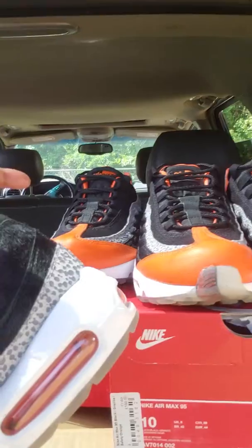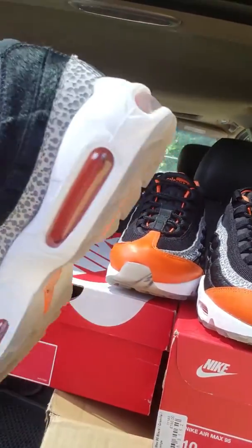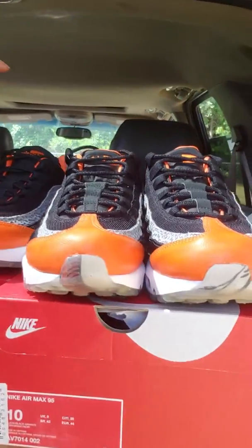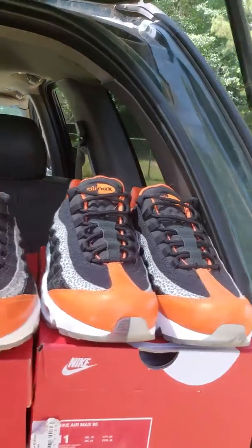If you were to get them all, I could do a deal — but they're going for $140 a piece. This is the size nine you're looking at here. They're all brand new, never been worn, so you don't have to worry about nobody else's foot been in it.